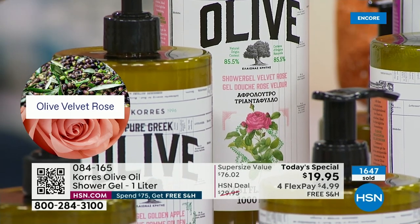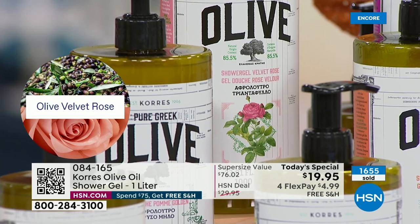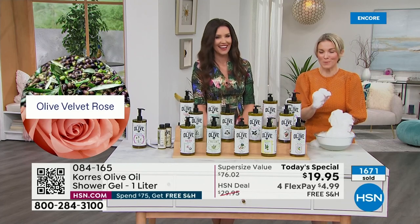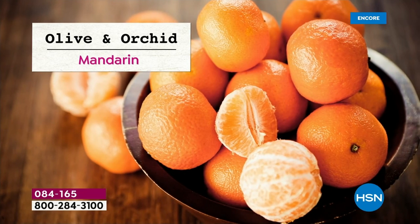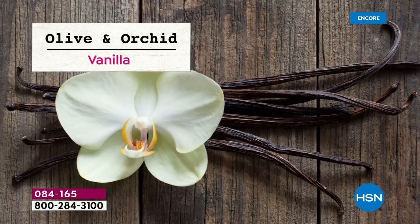Orchid — it's so rare to find orchid in a scent because it's tough to capture that fragrance. There are wild orchids that grow on the island of Crete, where this precious olive oil comes from. It's the wafting smell of that island — sexy, sultry, and definitely the most intensely floral. If you're a floral lover, I'd steer you towards wild orchid.